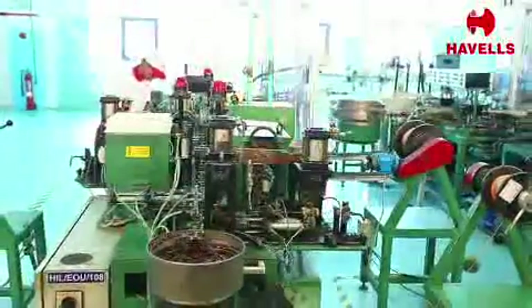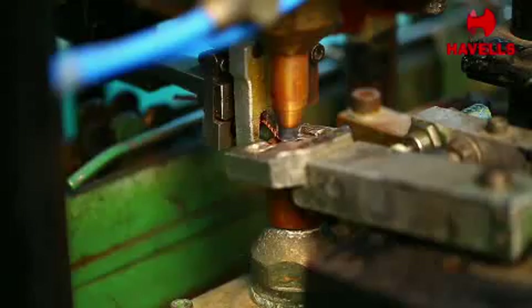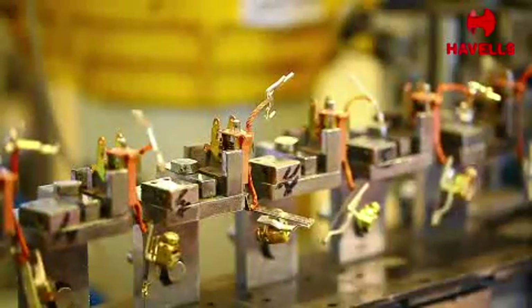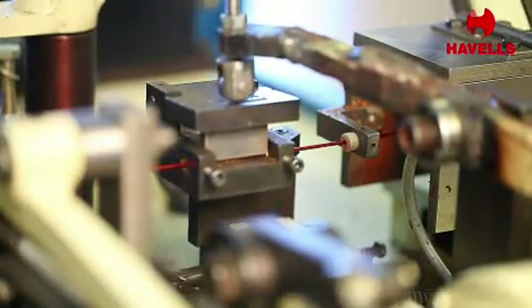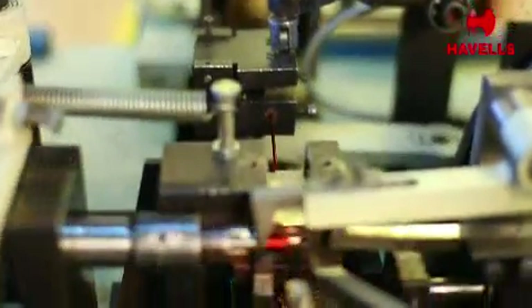Computerized spot welding machines are used for contact tip brazing for contactors and relays, to maintain the required parameters during spot welding and better performance of end products. To maintain the winding data accurately during coil winding operations, automatic computerized coil winding machines are used.